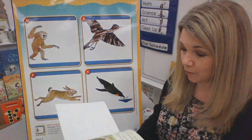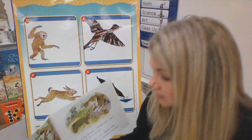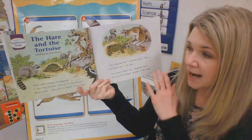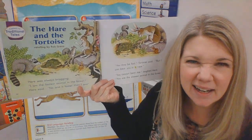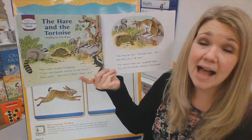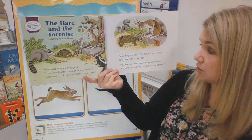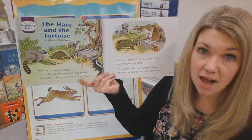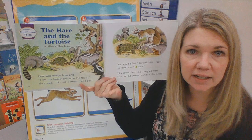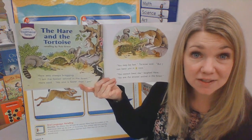I have one more story to read to you before we say goodbye. And this is a folk tale — a folk tale is something where we kind of learn something. This is called The Hare and the Tortoise. Hare was always bragging. Who is hare? He's the rabbit — that's another word for rabbit. Hare was always bragging: I am the fastest animal in the forest, hare said. No one is faster than me. You may be fast, tortoise said, but I can beat you in a race. Who's the tortoise? The turtle. So who are the characters in our story right now? Hare and tortoise — they are our characters. They're what the story is about.